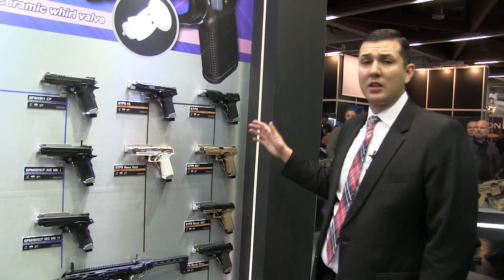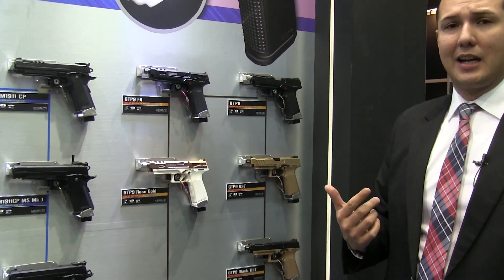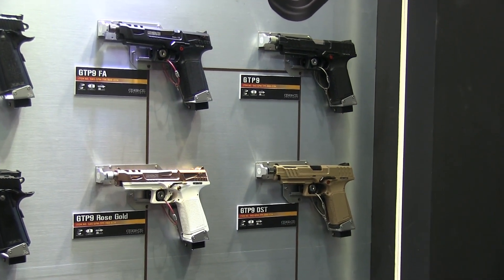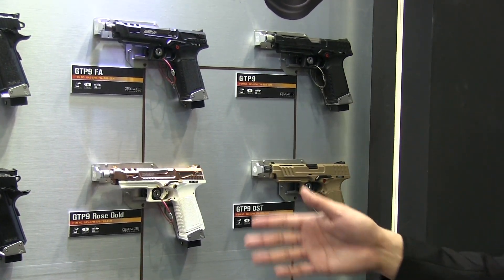If you don't like it being so bright and colorful, we do have a standard black one which is going to be full auto as well. Then on the right you're going to have different color schemes — the black, black and gray, and black and tan — and those will be available later this month.